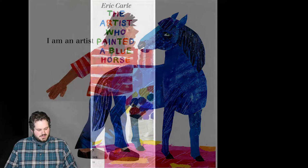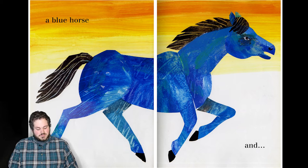All right. I am an artist, and I paint a blue horse. I really like the streaks in the hair to kind of give it some definition.